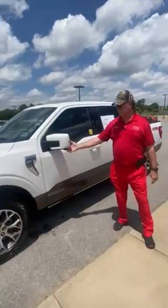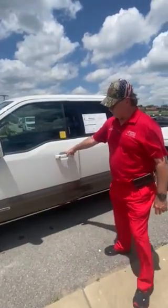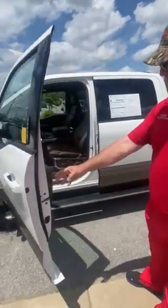It also has the 360 cameras all the way around — front, side, and back. When you open the door, it has the automatic running board, of course, that kicks out.